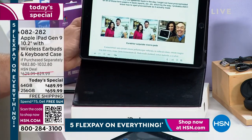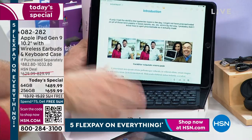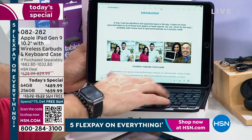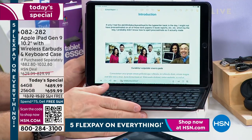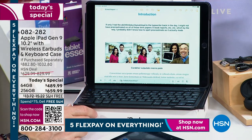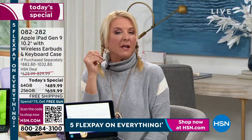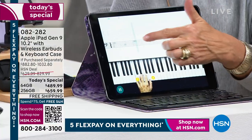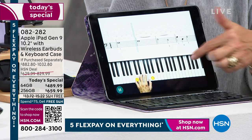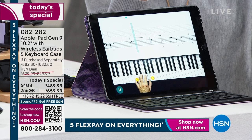The keyboard sits magnetically in the case. I don't need it in bed watching a movie, but when I do, I can take it with me or put it on my lap — very comfortable. When packed up, this is still just over a pound. And check out what I found digging around — an app to learn piano! If you have a hobby, a sport, an interest, you can find an app for it on the iPad.